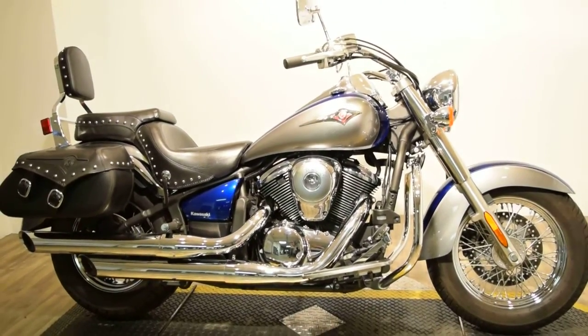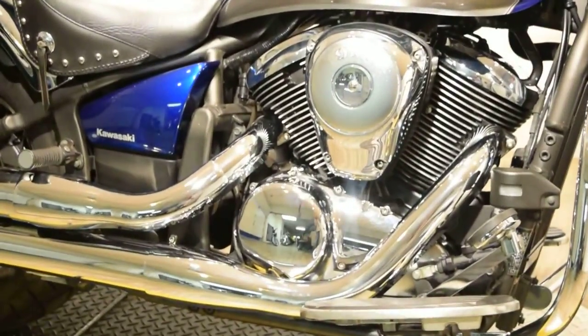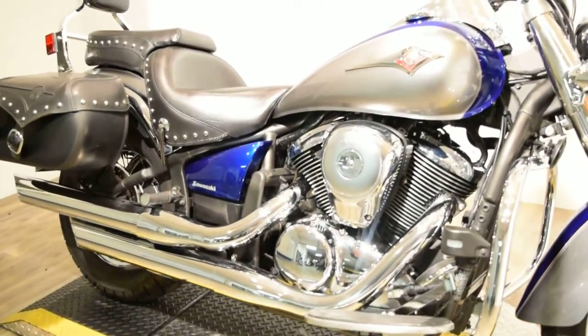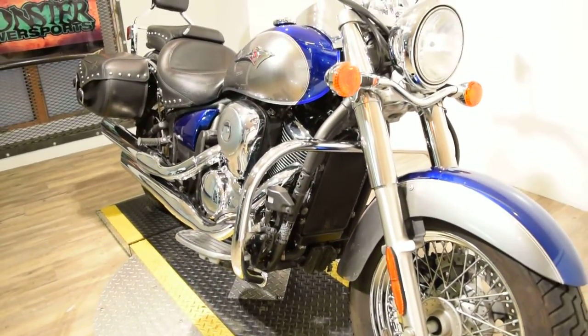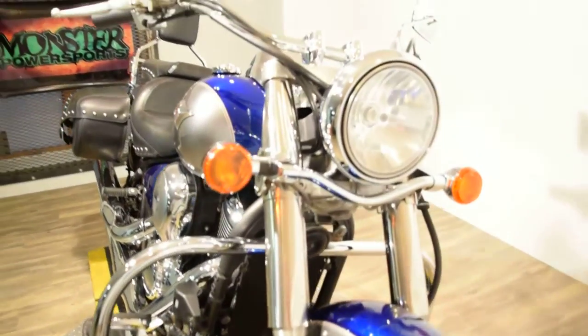You can check this bike out more closely right on our website at www.monsterpowersport.com. There you can browse through over 300 other pre-owned power sport vehicles. We fully service and safety inspect all of them before they leave the door.